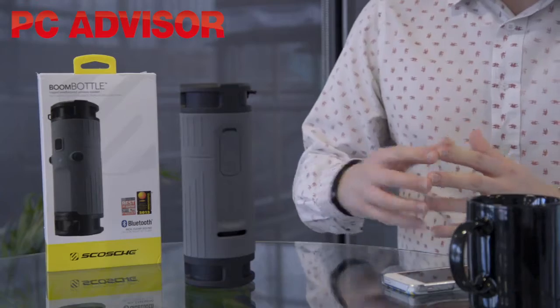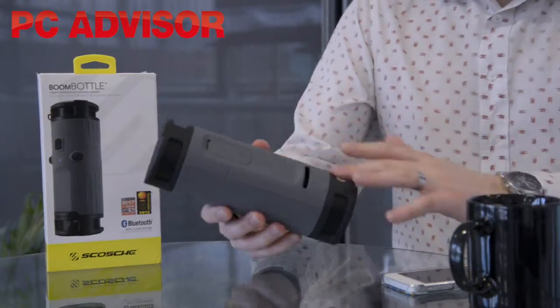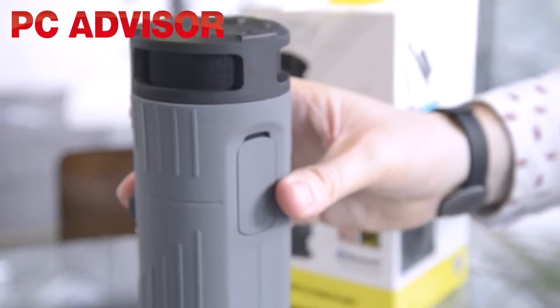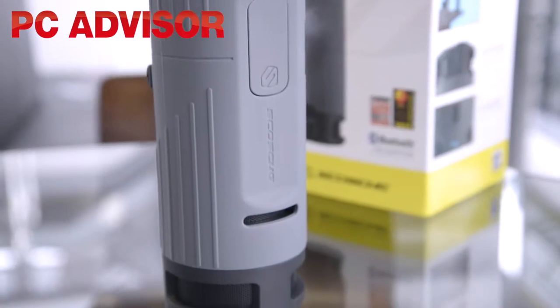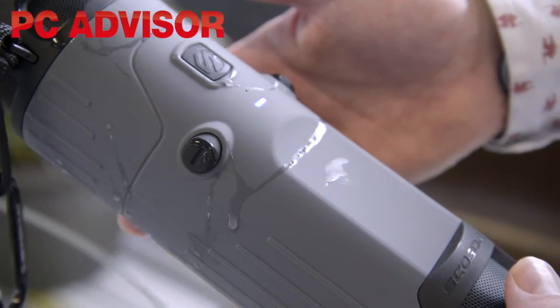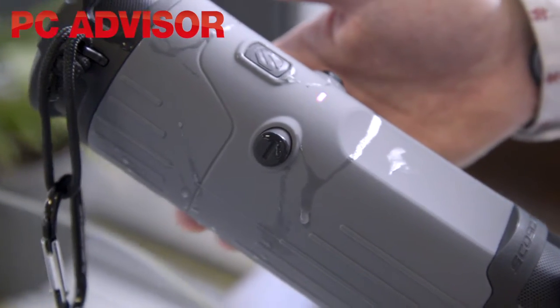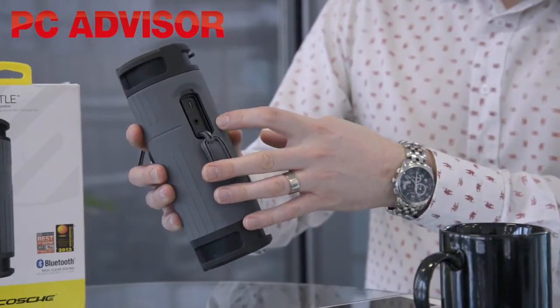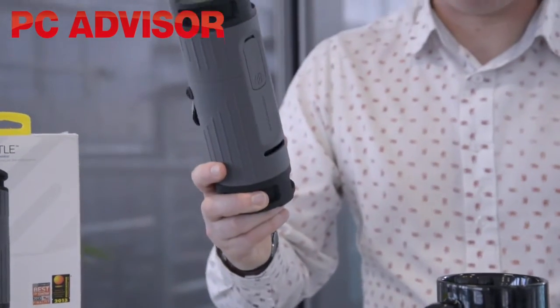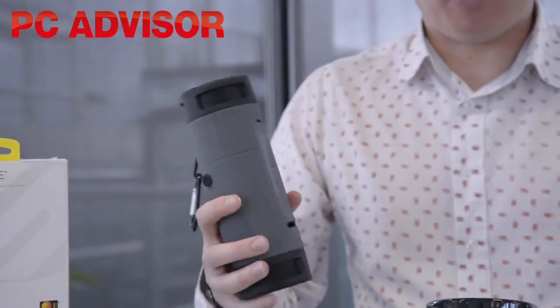One of the first things you should know about it is that it's covered in this silicone material, which means it's pretty robust — it would stand to be dropped or knocked about. It's also splash-proof, so if it gets wet on your cycle commute that's fine too. The USB port and the charging port have got dust covers on, so it's not going to suffer if you're taking it out and about cycling around.